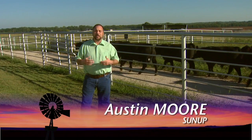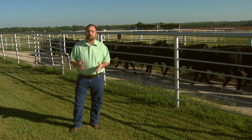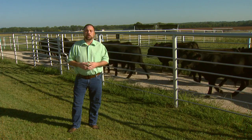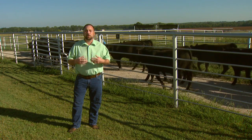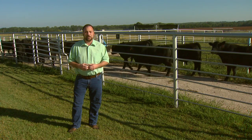Good morning. Welcome to SUNUP. In agriculture, as in any business, the right information can be the difference between a record year and the last year. This morning, Clinton Griffiths introduces us to an old product that's been updated that will help beef producers get the information they need.